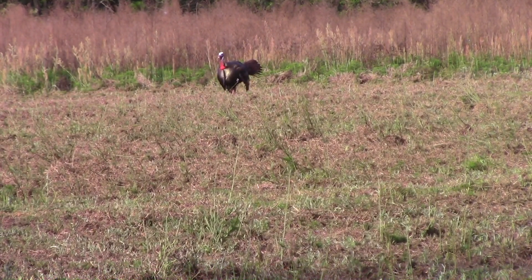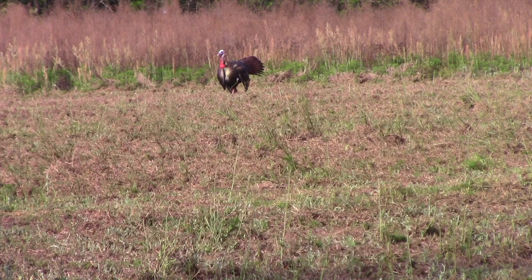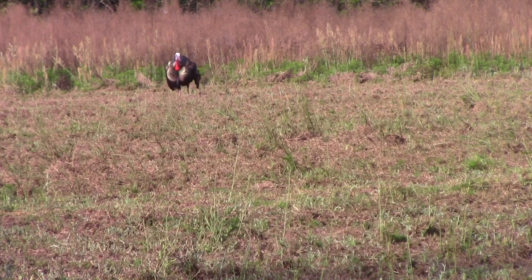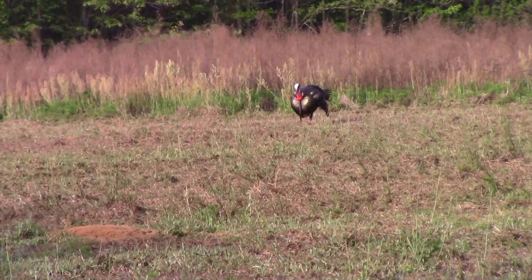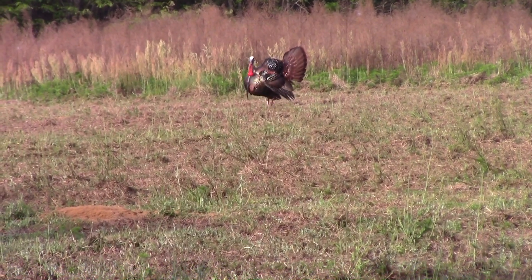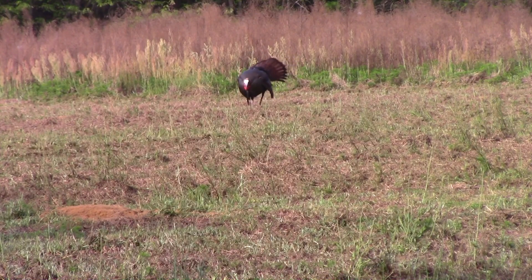There was another tom in the field. Wait. Can you see him? There he is, he's trotting. You can't see him? I can see him over that line. I'll open that one too, though.